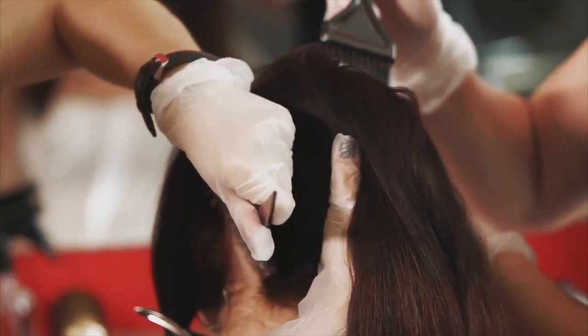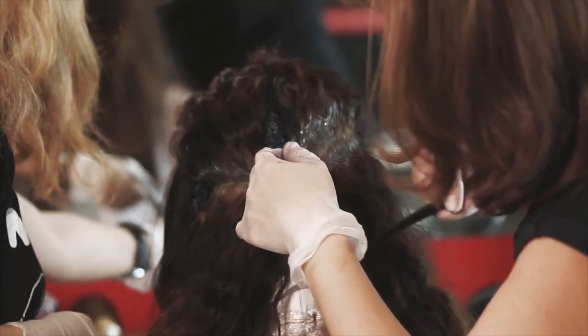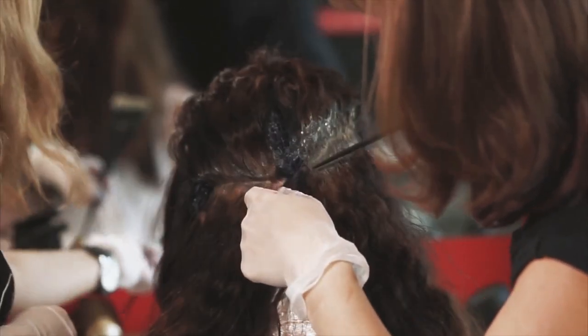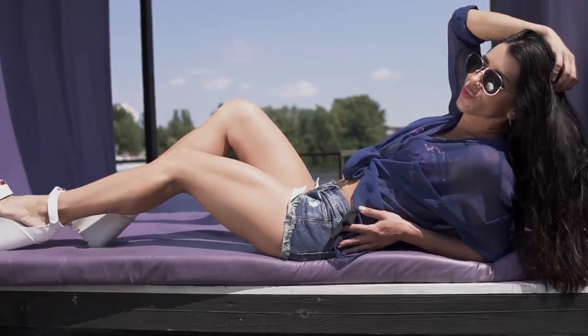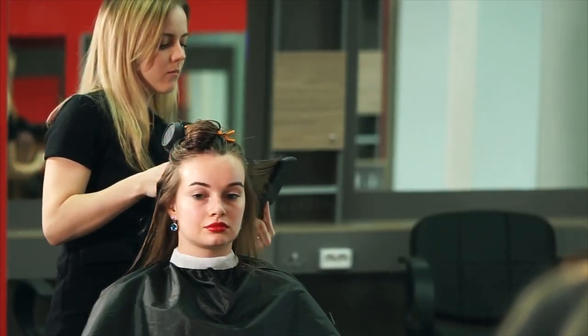Fusion is a method of application that attaches single strands of hair to your own hair using keratin-bonded tipped extensions and a fusion tool to melt the keratin to your own hair. This method can last 3 to 6 months with proper care.